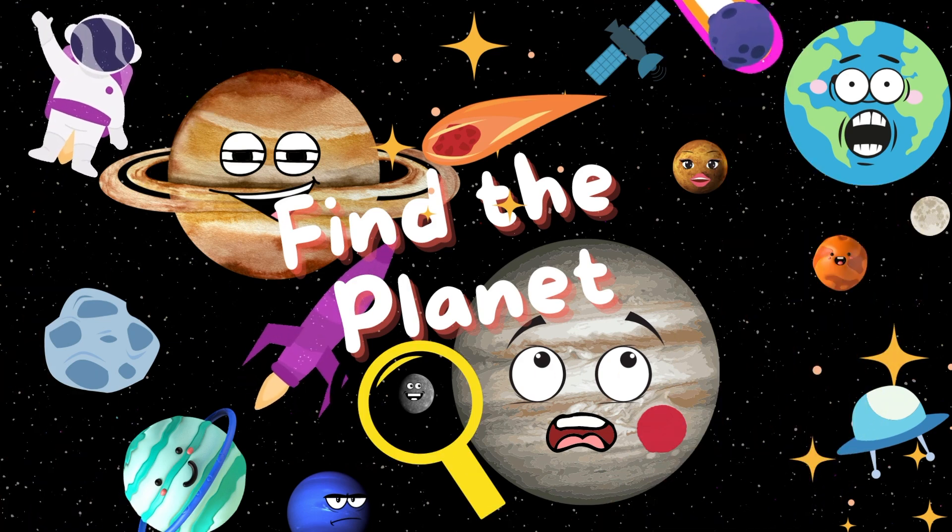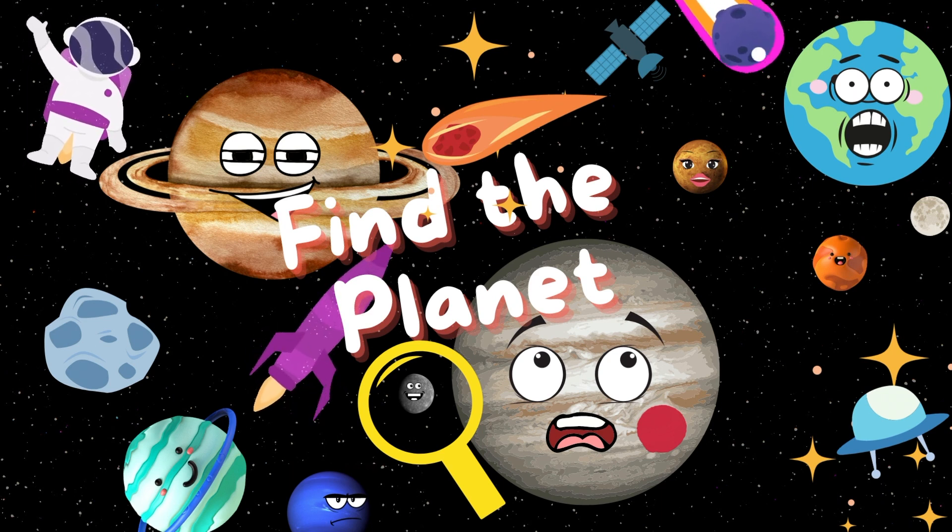Let's play a game with planets today. You will have 10 seconds to find each hidden planet in a busy space setting. Are you ready? Let's go!